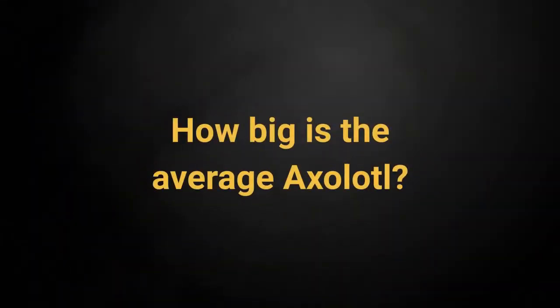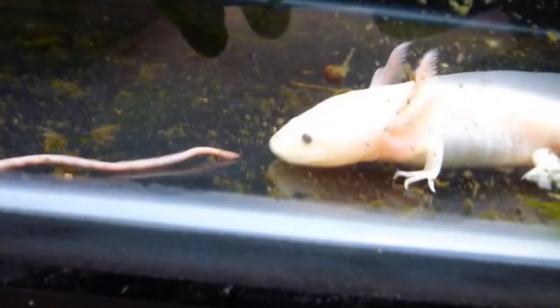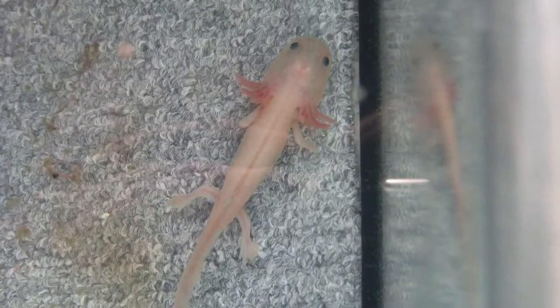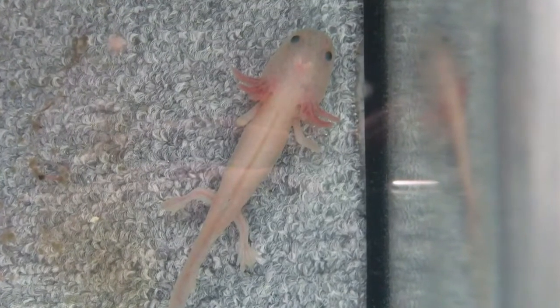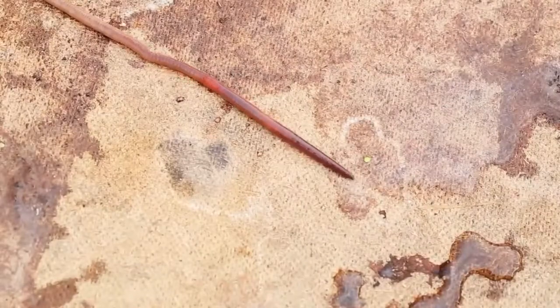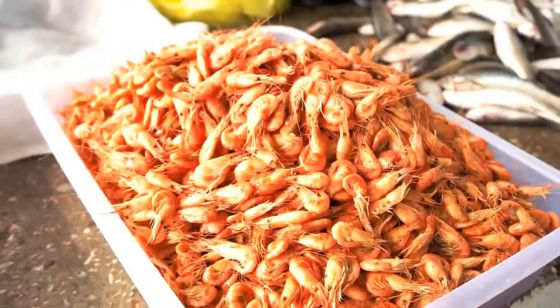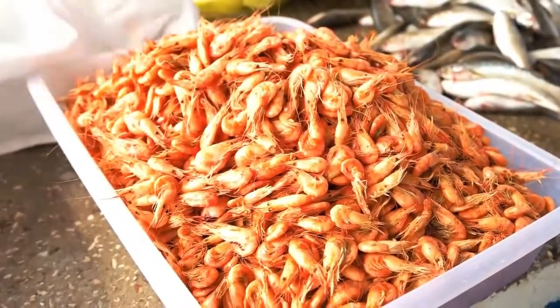How big is the average axolotl? Axolotls are 9 inches long. Axolotls are carnivores. Although they eat meat, you should avoid feeding them live fish so as not to introduce contaminants into the axolotl tank. You can also feed them bloodworm cubes. If you feel like you want to give them a treat, trying frozen brine shrimp might be a good idea.